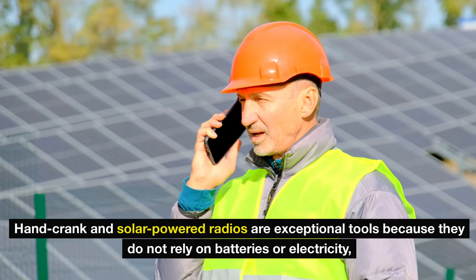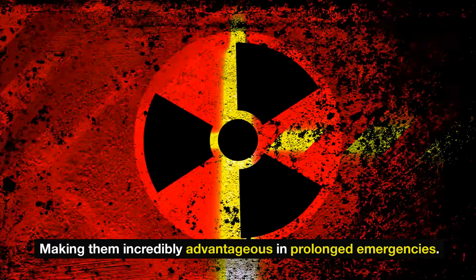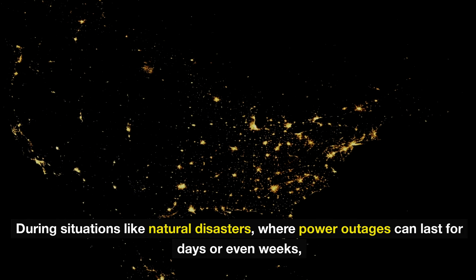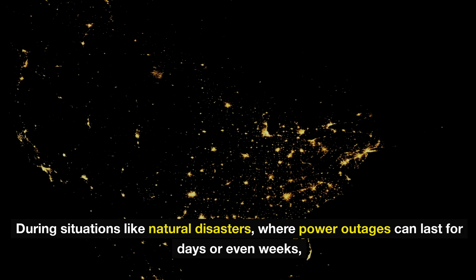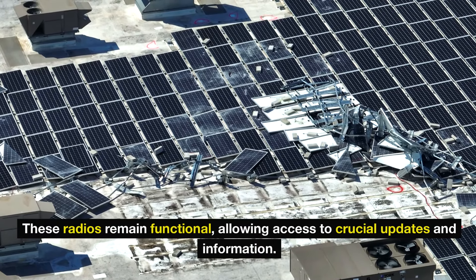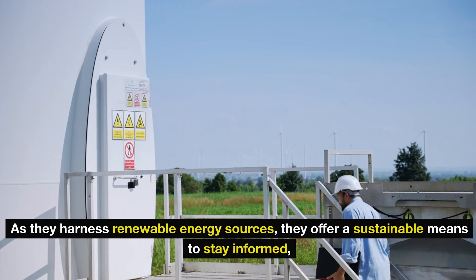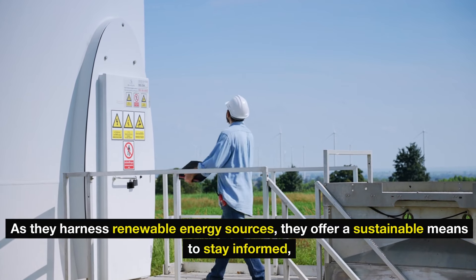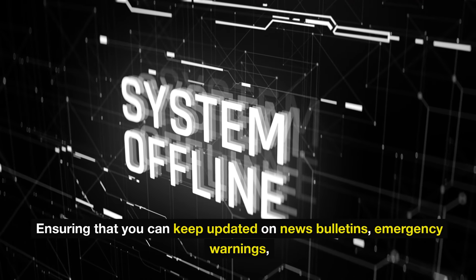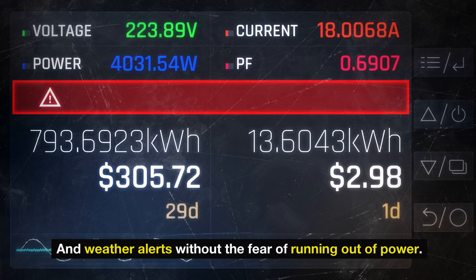Hand-crank and solar-powered radios are exceptional tools because they do not rely on batteries or electricity, making them incredibly advantageous in prolonged emergencies. During situations like natural disasters where power outages can last for days or even weeks, these radios remain functional, allowing access to crucial updates and information. As they harness renewable energy sources, they offer a sustainable means to stay informed, ensuring you can keep updated on news bulletins, emergency warnings, and weather alerts without the fear of running out of power.